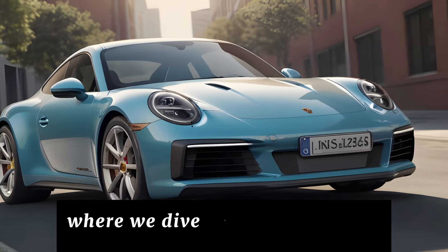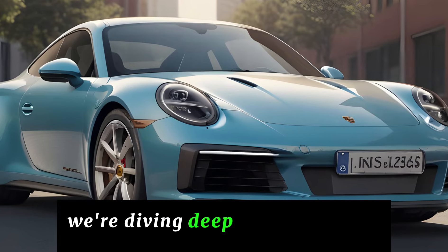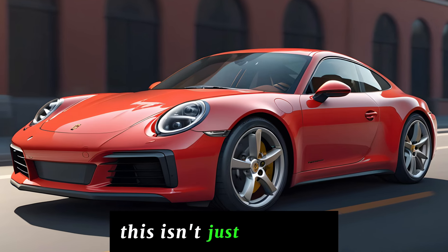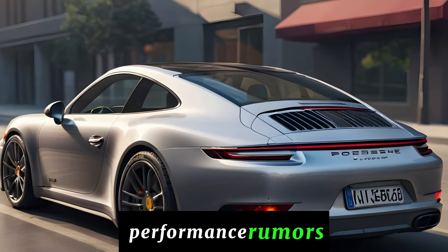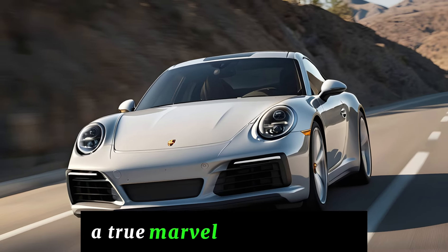Welcome to Car Updater, where we dive into the latest and greatest in the automotive world. Today, we're diving deep into the highly anticipated 2025 Porsche 911 Carrera. This isn't just a facelift — it's a turning point for this legendary sports car. We'll be dissecting the design, performance rumors, and tech upgrades that make the 2025 Carrera a true marvel of engineering.